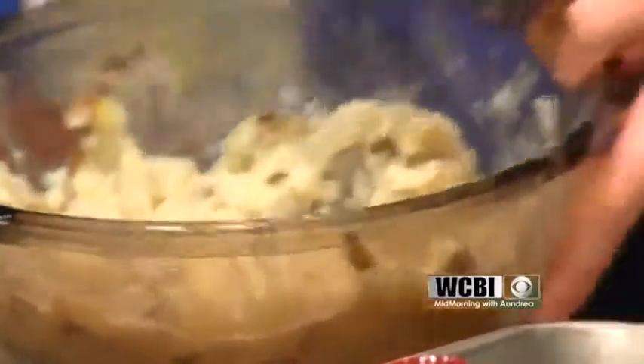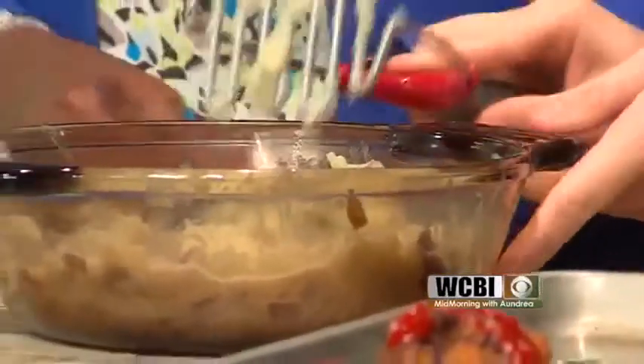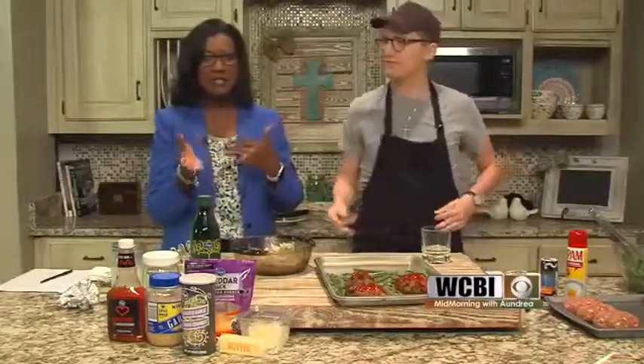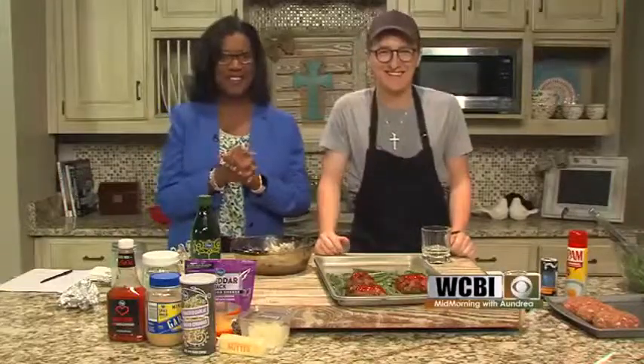There's my mash — it's looking good. We'll take a quick break, and when we come back we'll get it all plated up and show you how it looks. Meat, potatoes, and green beans — we'll do that when we come back. Stay with us.